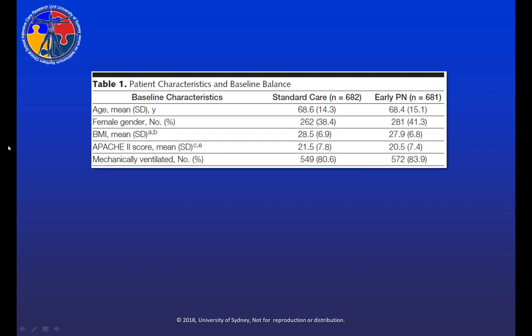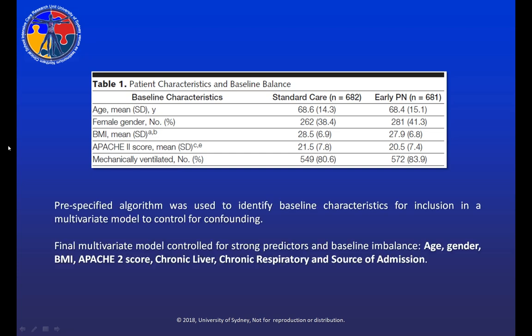Here are our patient characteristics. The average age of enrolled patients was about 68, 40% were women, the average BMI was about 28, and the average APACHE II score was about 21. 80% of enrolled patients were mechanically ventilated at time of enrollment. There were no significant differences in baseline characteristics between groups, but we used a pre-specified algorithm to identify baseline characteristics for inclusion in a multivariate model that addressed age, gender, BMI, APACHE II score, chronic liver disease, chronic respiratory disease, and source of admission to the ICU.